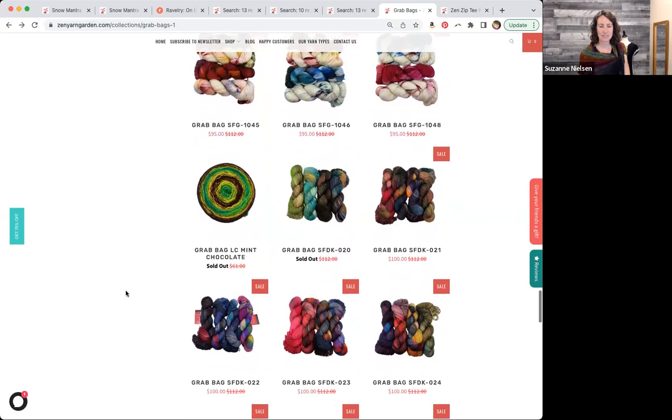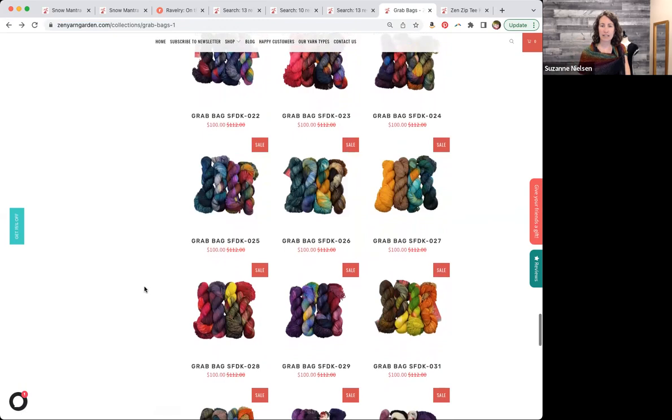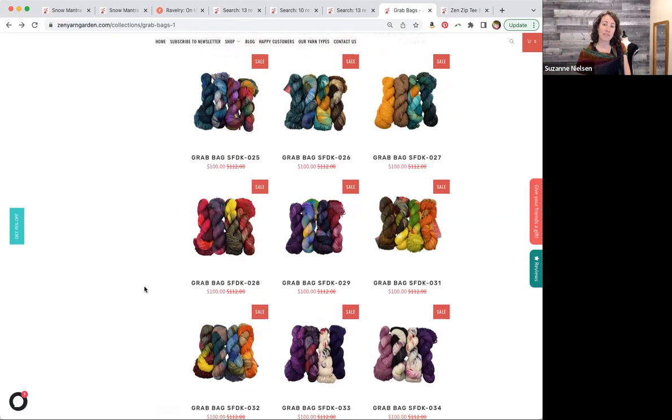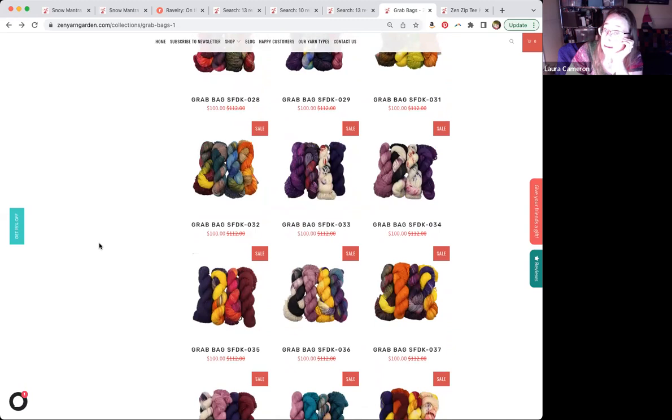These all have kind of a color theme — they kind of coordinate together, but you can use them however you see fit. They're just a grab bag, so you can't pick one out and stick it with another from a different grab bag. If you want to knit the Baby Surprise Jacket, any of the grab bags with DK might work because you could do it in two colors with some striping.